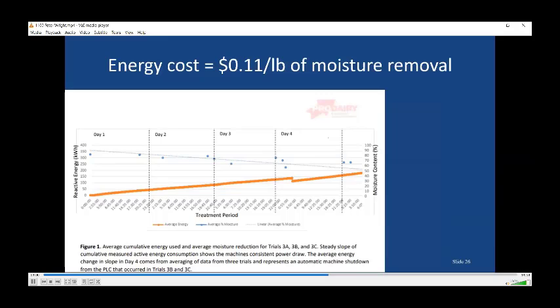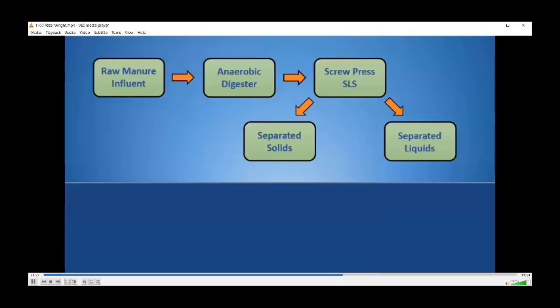Unfortunately, when we looked at the energy expended, we found out it was costing us a lot — 11 cents per pound of moisture removed, and there are about seven pounds of moisture per gallon of manure. So you just can't do it this way. They were actually using electricity not only for mixing but also to heat and drive off the moisture. So we were back to asking: what are we going to do with the existing system?